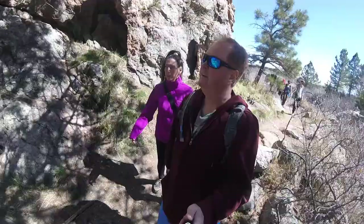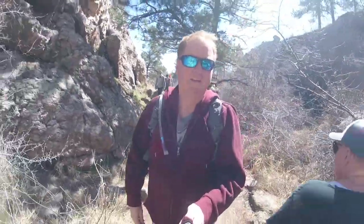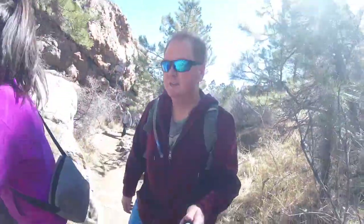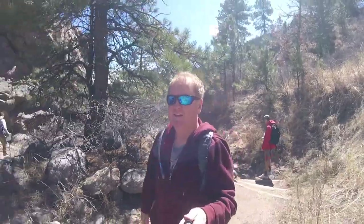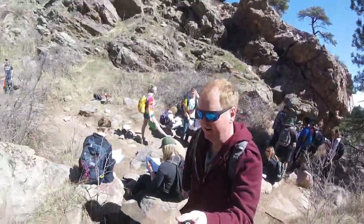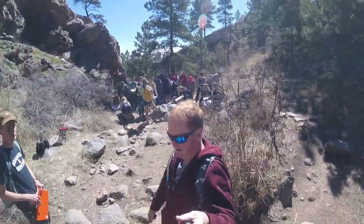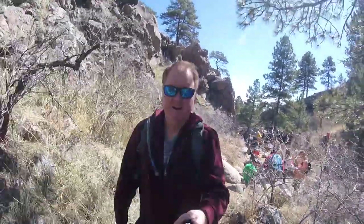All right, so we're starting the hike. It is about 3.1 miles up and 3.4 round trip, so it should be an interesting hike. It's about 58 degrees right now, and the entire art class — or some other class — at Colorado State University is here, as you can see. Thank god they stopped at the bottom.